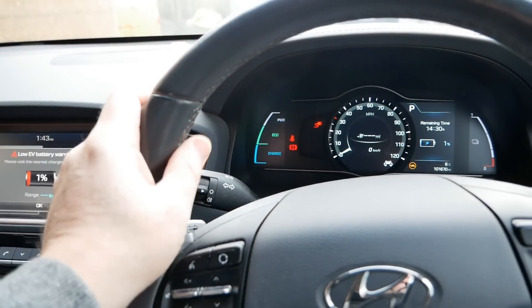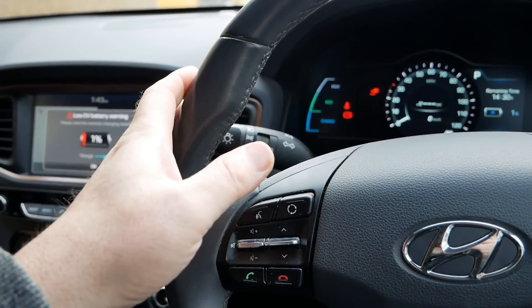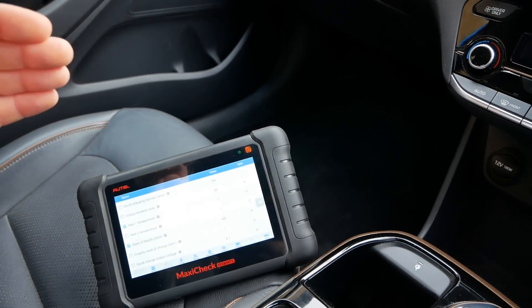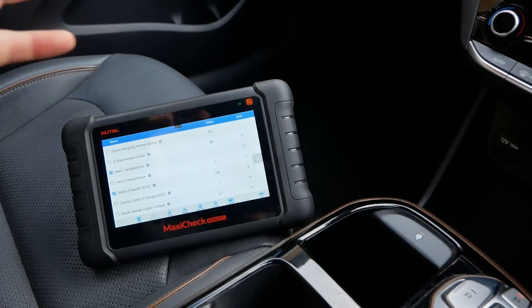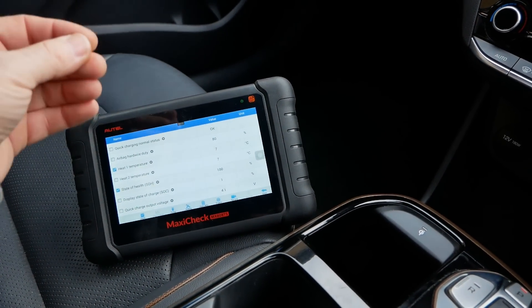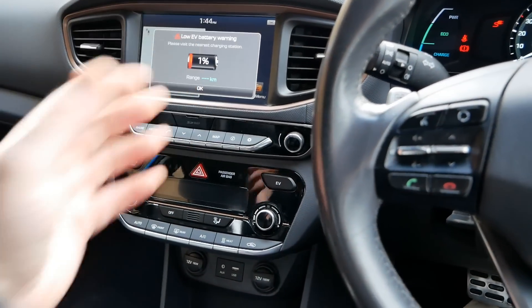These generation-one Hyundai Ioniq Electrics have a 30.5 kilowatt-hour battery pack under the floor — that's total capacity — and of that, 28 kilowatt-hours is usable by the driver, which is why they're called the 28 kilowatt-hour models. Many people have said there's no way the car has retained 100% battery capacity, even though I've proved it. I think this is showing 100% of the usable capacity, so possibly a bit of the total capacity has dropped, because the battery management system — the BMS, the ECU in the battery pack — keeps a little buffer at the bottom and top that you can't access as a driver.